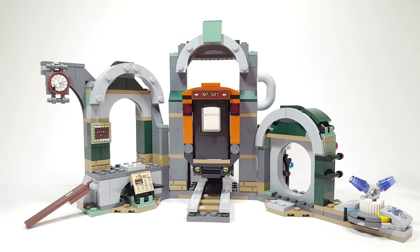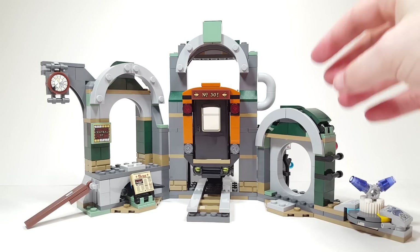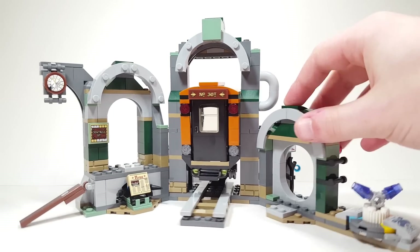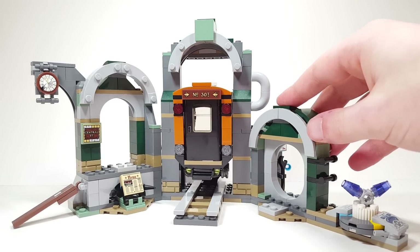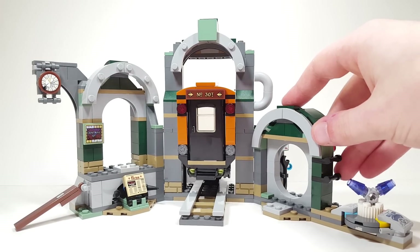Here's the subway build. I just think it's really shocking that this is the first time we're ever getting something like this. This is so unique and something really special that I think belongs in a Batman theme, a superheroes theme, or even a City set. How have we never gotten a subway platform or something like that?